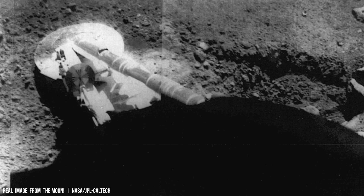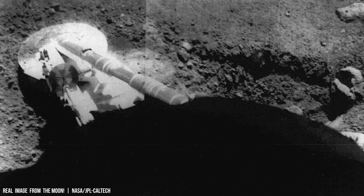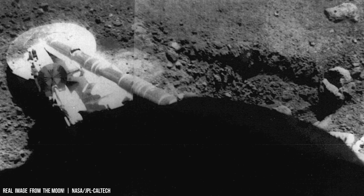Current models suggest that the Moon's core may have completely solidified, and the existence of a liquid core remains debated.